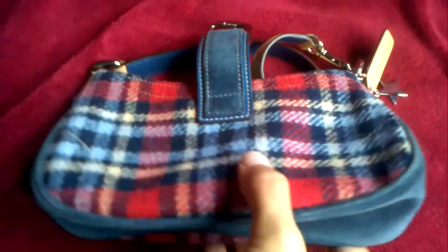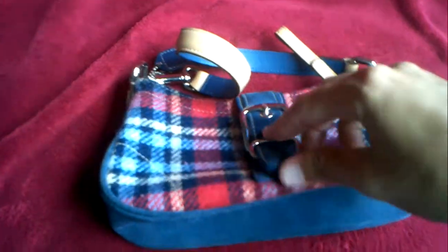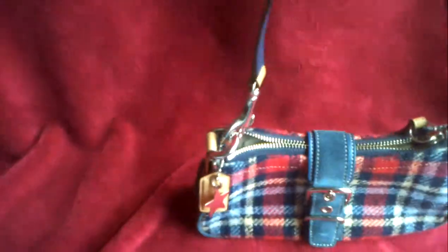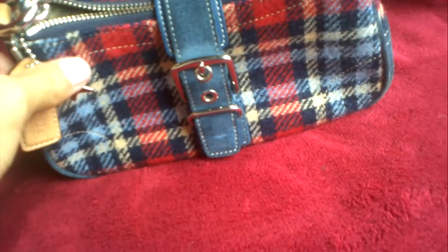Here's the back of the bag. A really fun bag if you only carry a couple of things in your purse and you just want a little something to tote around. Or even if you have a small child, this is a really fun little purse to have.